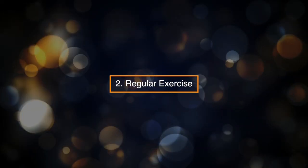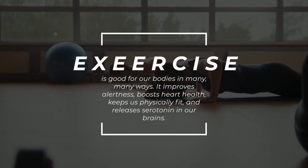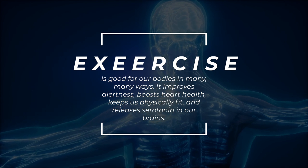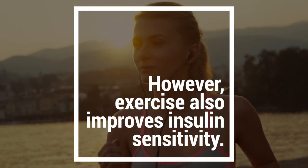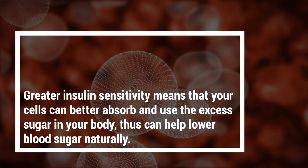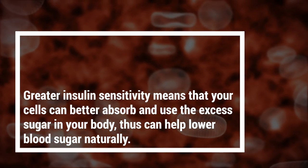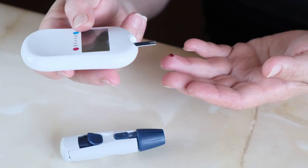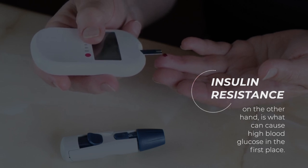2. Regular Exercise. Exercise is good for our bodies in many ways. It improves alertness, boosts heart health, keeps us physically fit, and releases serotonin in our brains. However, exercise also improves insulin sensitivity. Greater insulin sensitivity means that your cells can better absorb and use the excess sugar in your body, thus helping to lower blood sugar naturally. Insulin resistance, on the other hand, is what can cause high blood glucose in the first place.